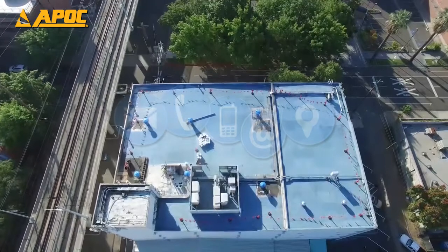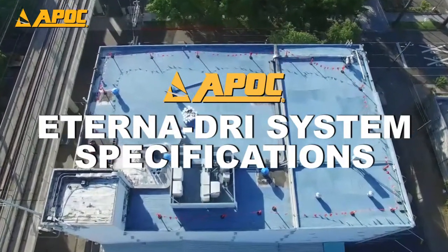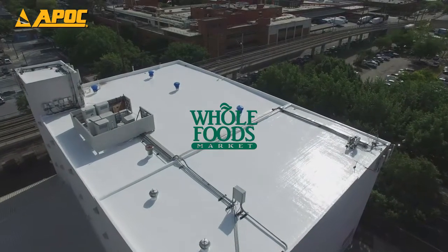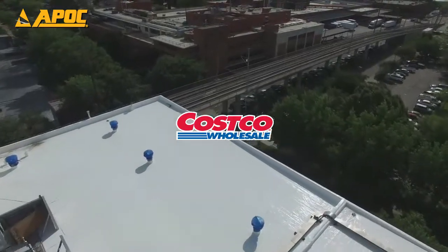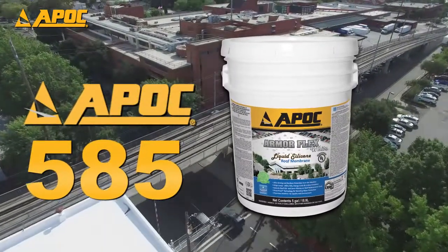Be sure to contact a local APOC representative for more information on APOC's EternaDry system specifications. APOC products have been used by countless corporations, hospitals, schools, and office buildings throughout the world. See for yourself why APOC is the choice of top professionals.